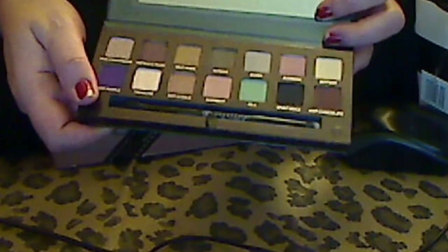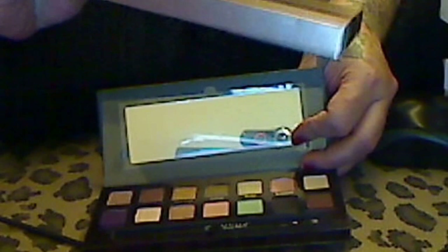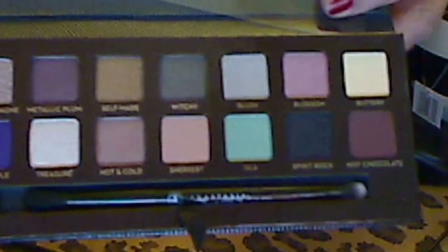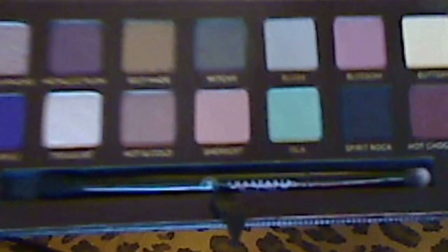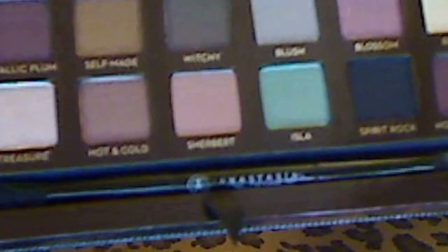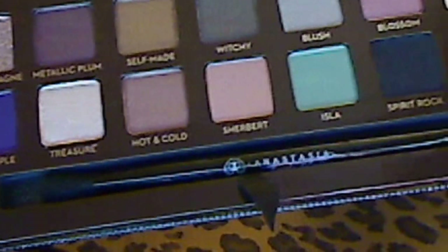This is my second Sephora VIB Rouge haul. I picked up the Anastasia Self-Made Palette, and I was walking out and I saw this, and I just watched the colors and I was like, oh, I gotta get this. It has a little brush. Sorry about the quality — I'm new to this video thing. But it is gorgeous.